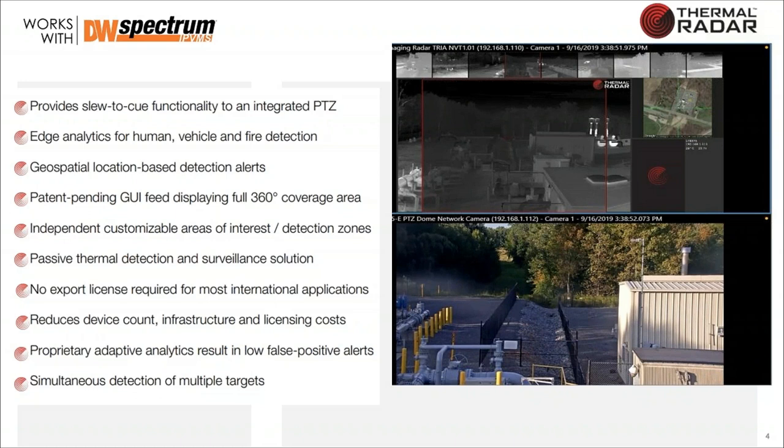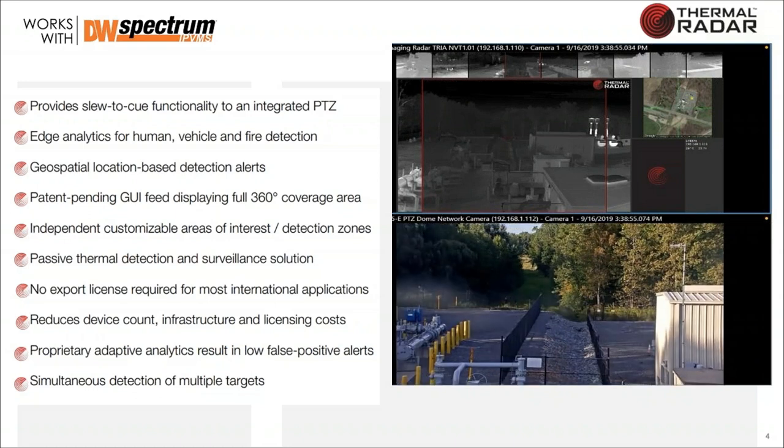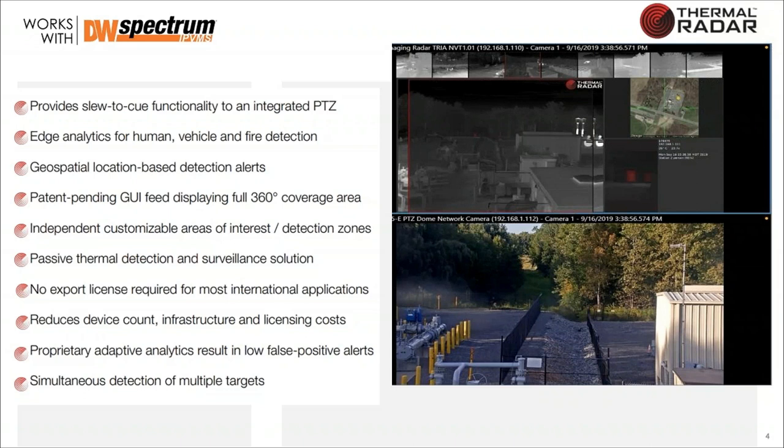Unlike traditional ground radar systems, thermal systems see through fences. Ground radar cannot penetrate a chain-link fence — if somebody's walking behind a chain-link fence, that radar signal is blocked. But thermal comes right through the fence. So we do really well in fence-line areas like substations, power facilities, oil and gas, and transfer stations.